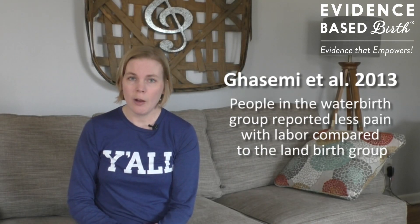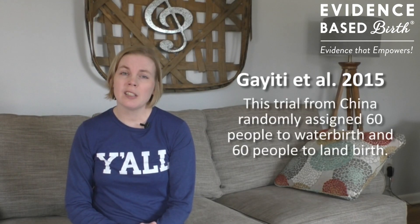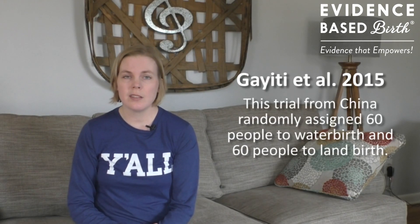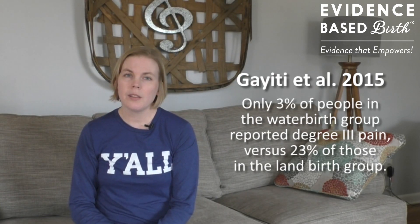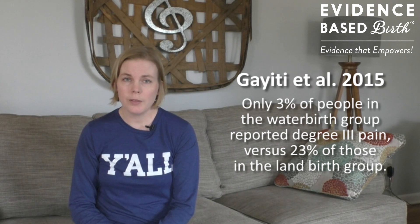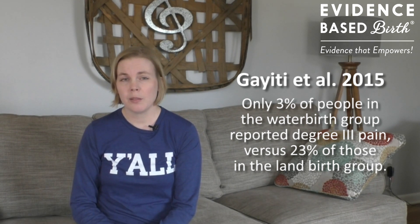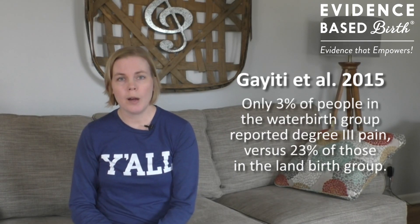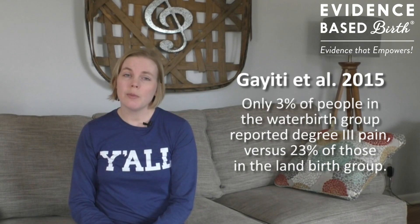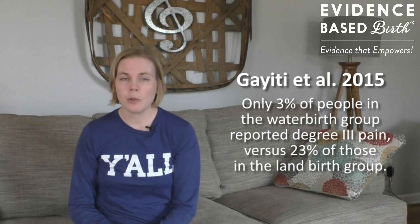In 2015, researchers from China randomly assigned 60 people to water birth and 60 people to land birth, and everybody gave birth in their assigned groups. Just like the previous study, the water birth group had lower pain scores. Only 3% of people in the water birth group were rated as having degree 3 pain — described as moderate pain and an inability to cooperate with the doctor — versus 23% of people in the land birth group.